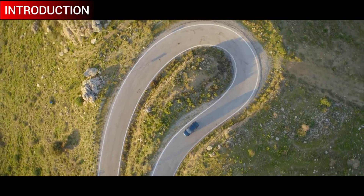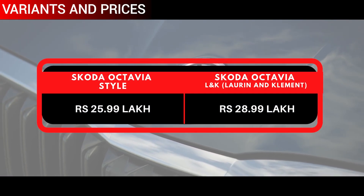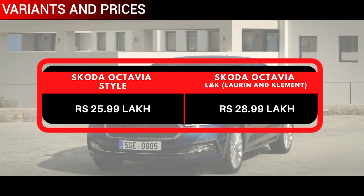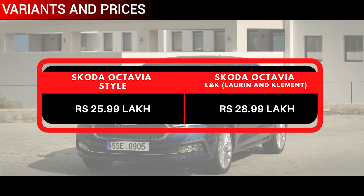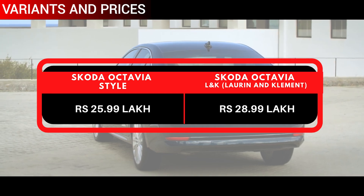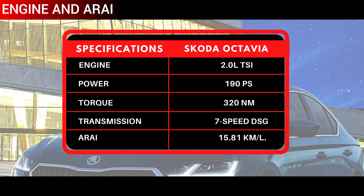Variants and prices: The Skoda Octavia is brought in two variants only — Style and the top-spec L&K, that is also known as Laurin and Klement. The prices stick to Rs 25.99 lakh and Rs 28.99 lakh ex-showroom Delhi. Mechanically, there is only a single turbocharged petrol engine present in the Octavia.